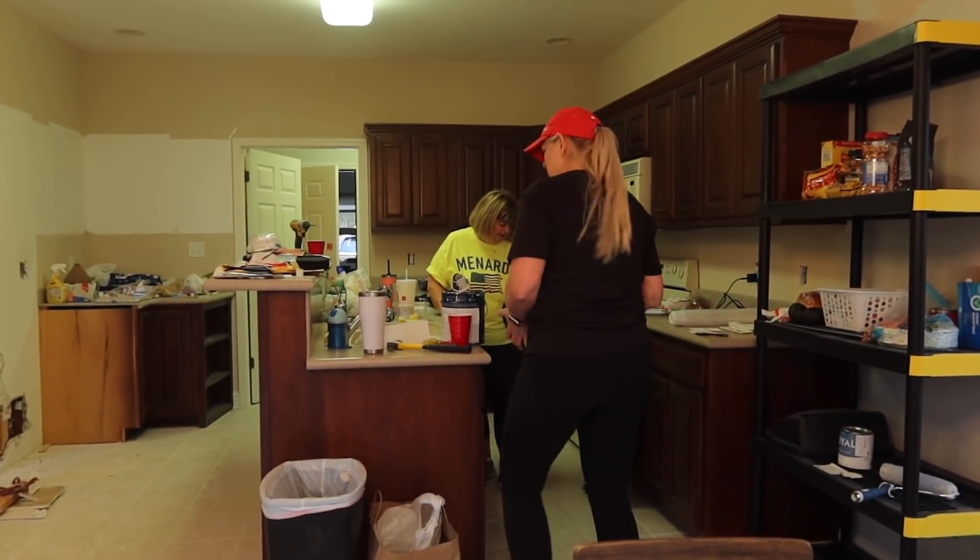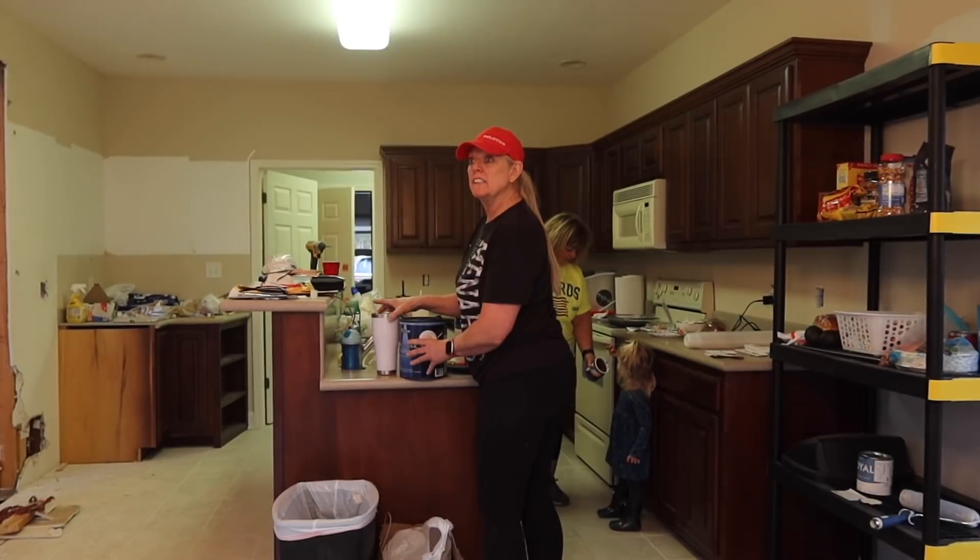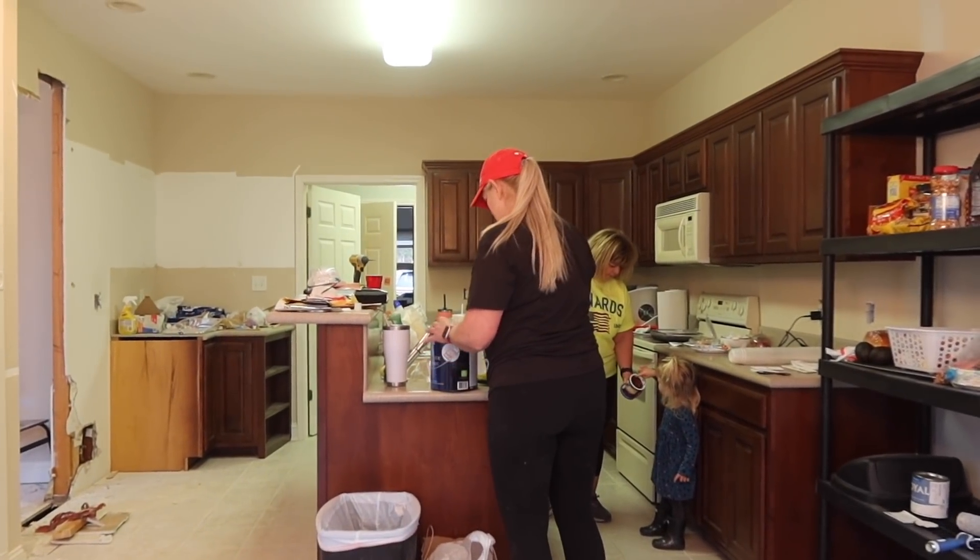It turns out we're almost out of paint - we have two cans left but that's not going to do it. We're going to need more paint. That's not going to be enough.